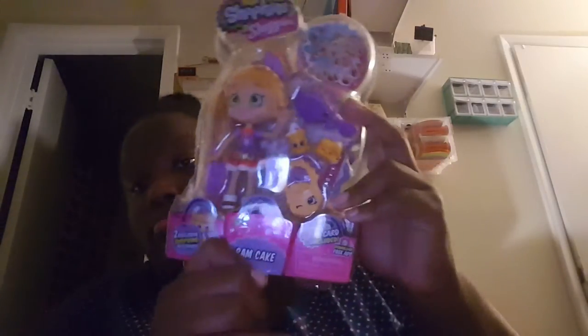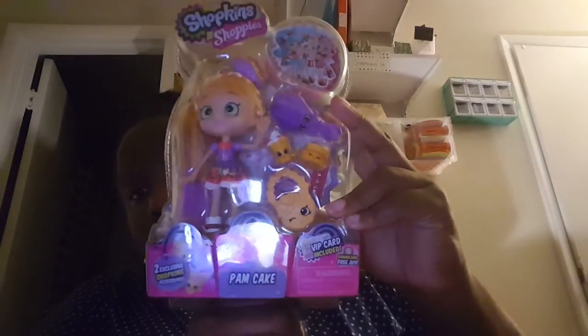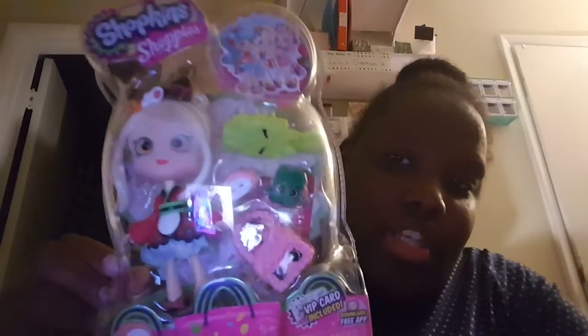I also got these Shopkins pancakes, and this one is Sarah Sushi — she looks like sushi. So that's what I got from Walmart.